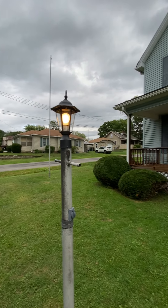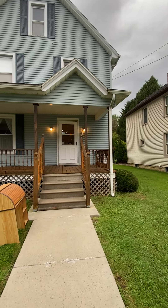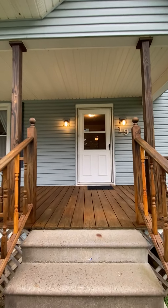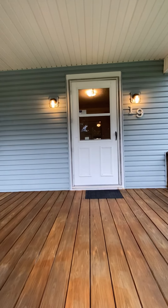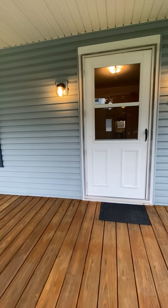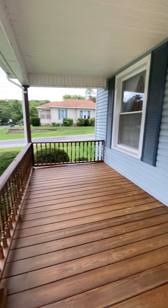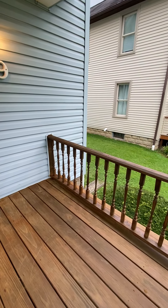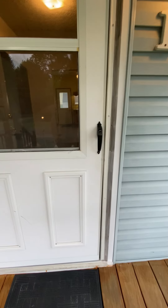Hello again everyone, and today I would like to welcome you to number 19 Shakley Avenue in Greenville, PA, Henfield Township. This lovely two-story home has three bedrooms, a nice freshly stained front porch, and a very nice rear deck.